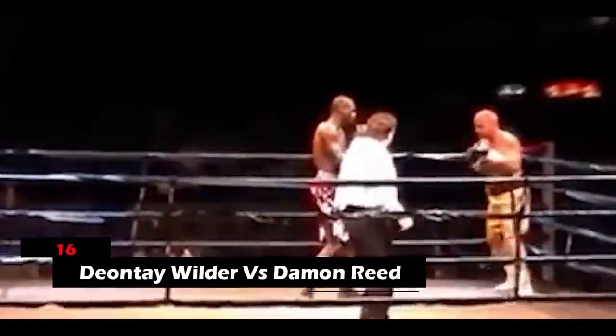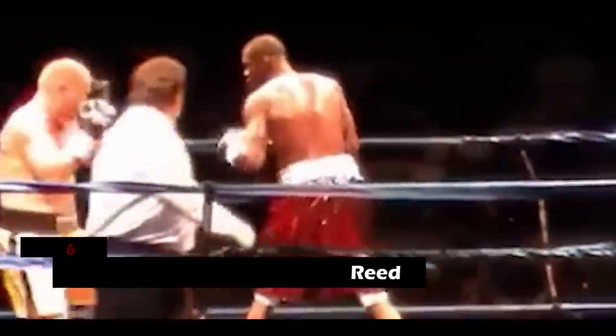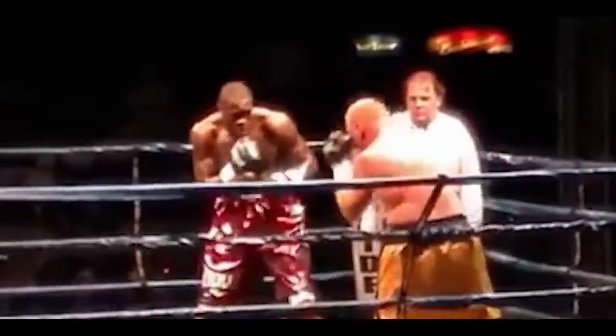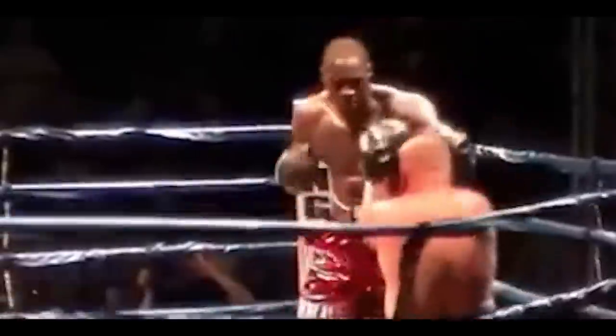16. Deontay Wilder vs. Damon Reads. The combination of punches that Wilder threw at Damon in the second round of this match was both powerful and immaculate, to the point where the heavy blows sent Damon to the ropes and then to the canvas. It was hard for him to come back from that level of destruction.